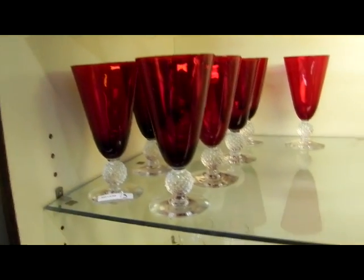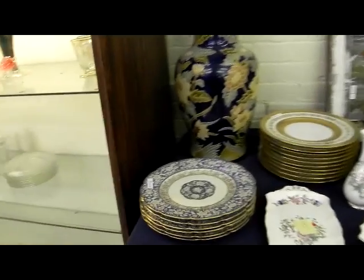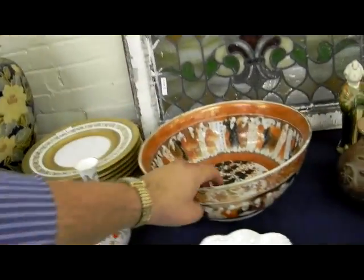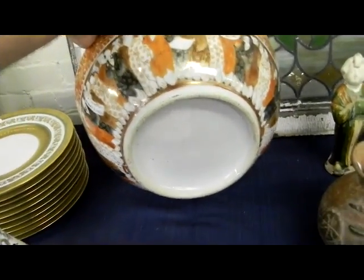We'll have the red glass, we'll have the golf ball stands. This big glass decant tureen. Schumann — two sets of Schumann plates, really beautifully gilded. This is a wonderful Asian bowl; it looks like an older one to me as well.